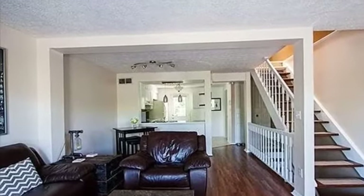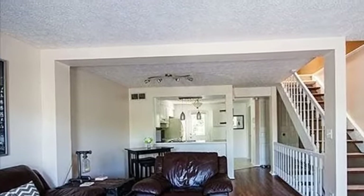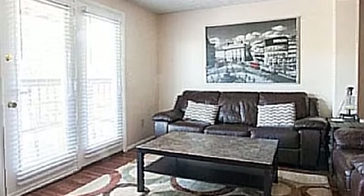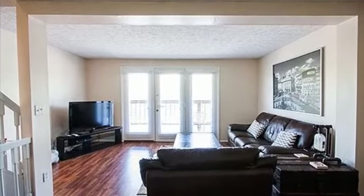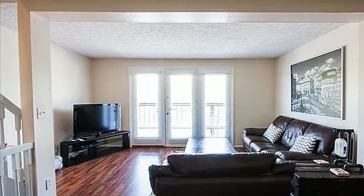Interior features of this property include a formal dining room, an unfinished basement, a home security system, and recessed lighting. On the outside, this property features an attached garage, privacy fencing, a patio, and a brick exterior finish.